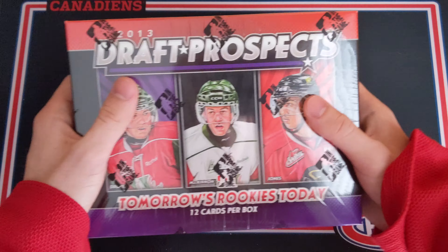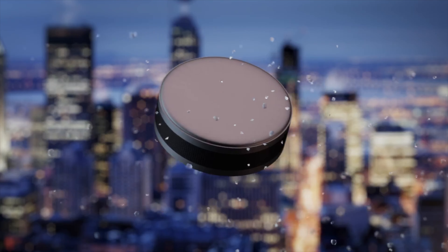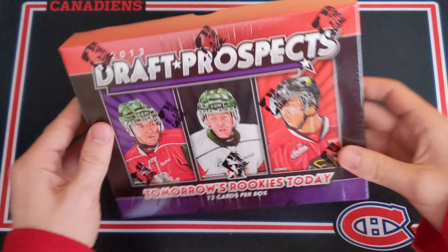Time to break some high-end in the game. Welcome back everyone, take a look at this.